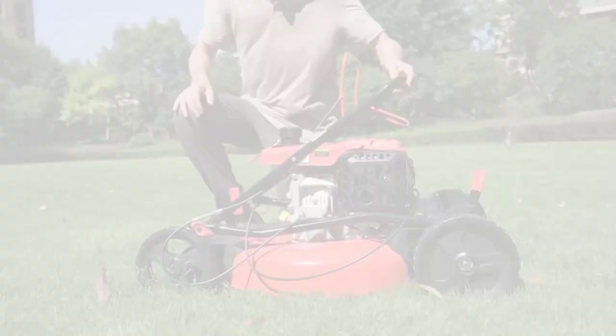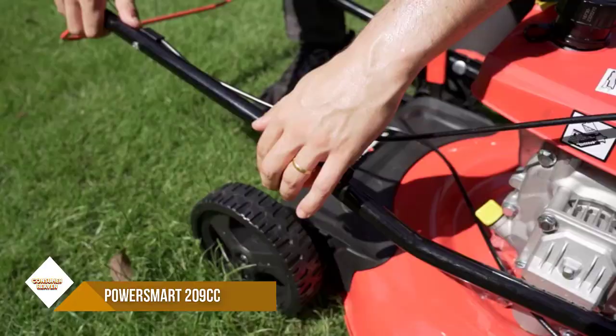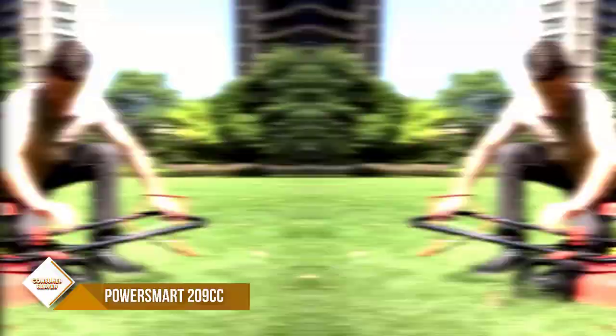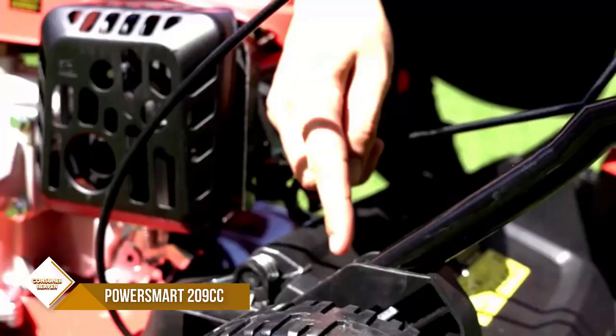Number 5: PowerSmart 209CC Lawn Mower. The powerful 209CC gas engine delivers unbeatable power for a better cutting effect, equipped with a recoil starter for easy pull start. The 21-inch cutting deck features rear-wheel drive self-propulsion, allowing you to mow with less effort, ideal for a sizable yard.